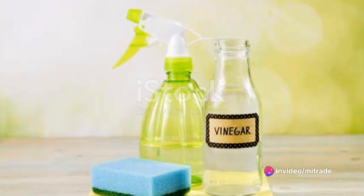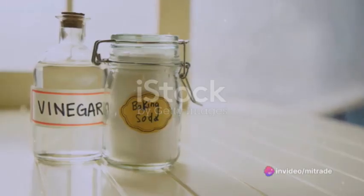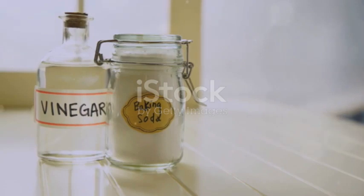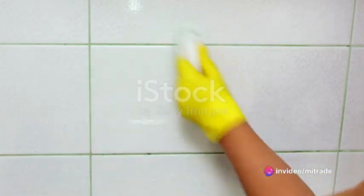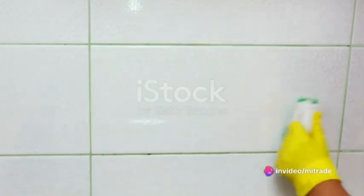Let's embark on this green cleaning journey, beginning with a universal cleaning solution. It's as simple as combining equal parts vinegar and water in a spray bottle. This concoction is a powerhouse for tackling bathroom and kitchen surfaces, glassware, and even those stubborn scales and lingering odors.